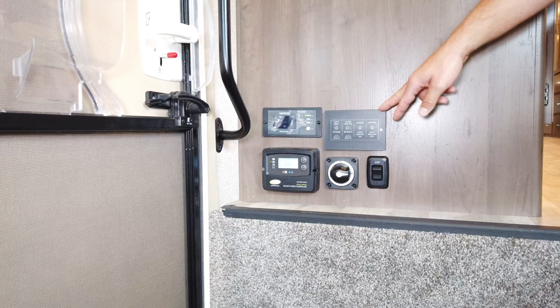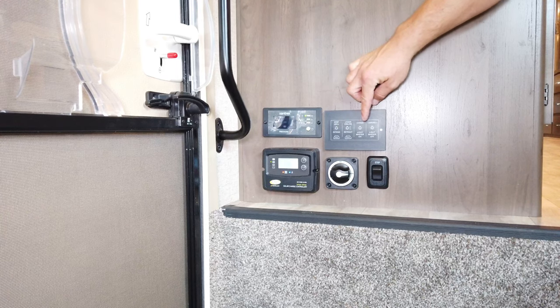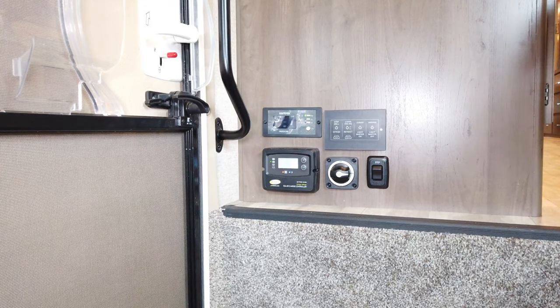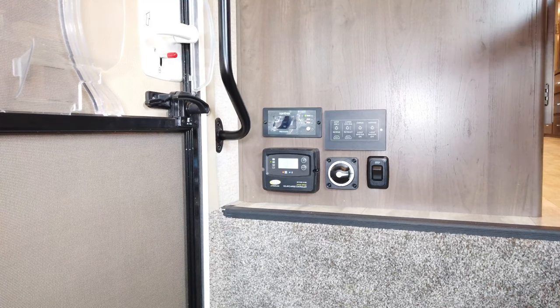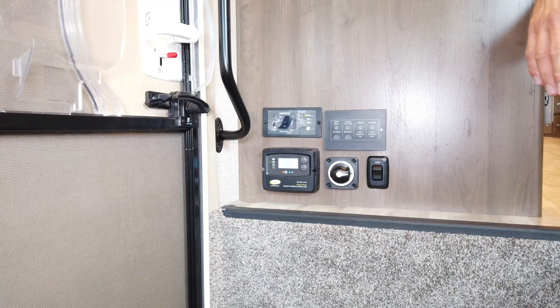Right here is your switch panel. It has different functions to operate step well lights, living ceiling lights, cargo lights, awning lights, lights master on/off, and awning retract/extend. Before you even go outside, you can turn on all your cargo lights, awning lights, and get the awning extended. You can turn all lights on or off — all of them. Very simple to use.